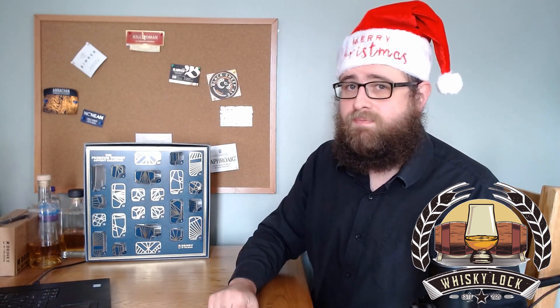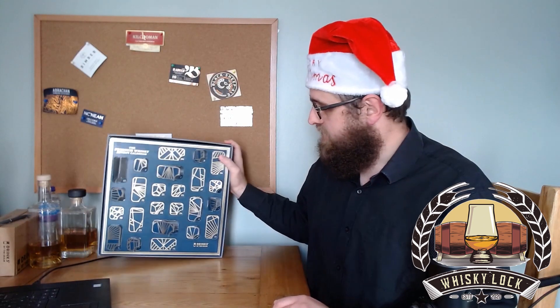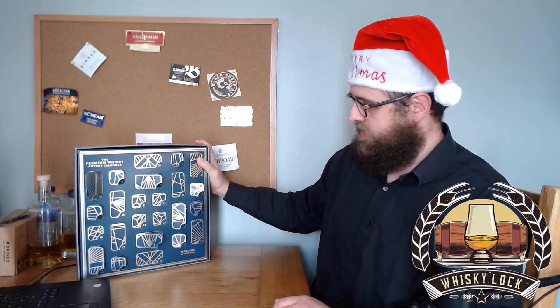Hello and welcome back whisky fans. December the 13th today, unlucky for some. Hopefully we're going to get a fantastic dram out of our premium whisky advent calendar.